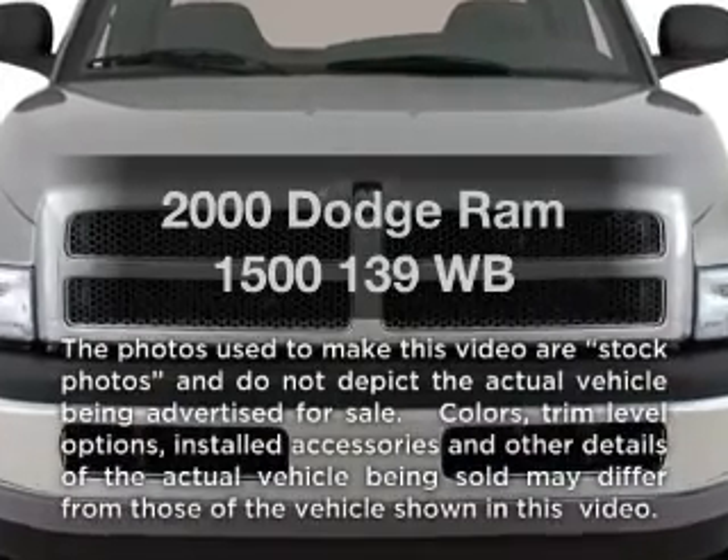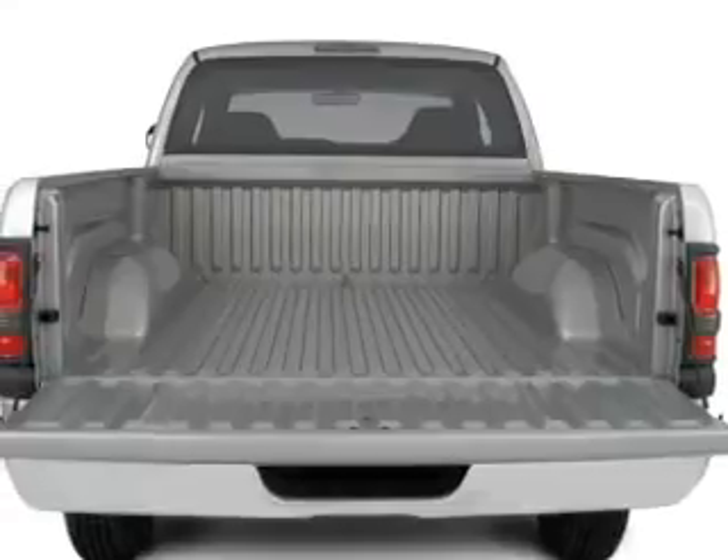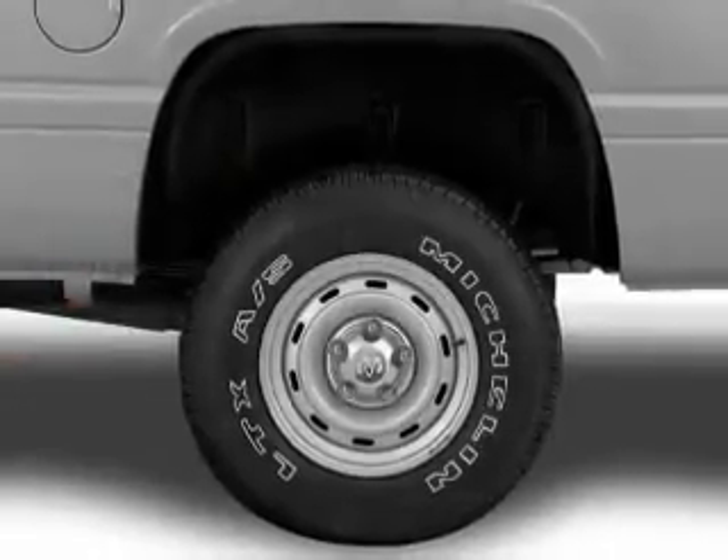Everything you need under one roof with this great vehicle. With a powerful 8-cylinder engine connected to a smooth shifting transmission, you will appreciate the safety feature of anti-lock brakes.